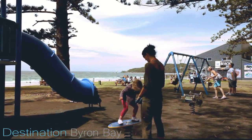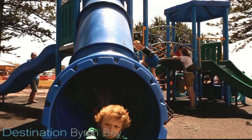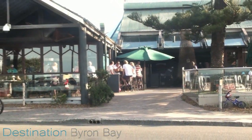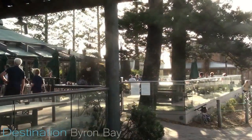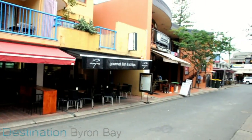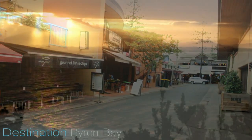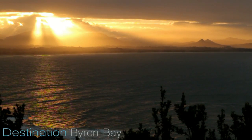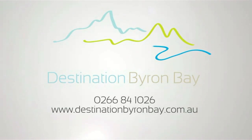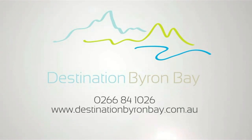Within 100 metres is a handy children's playground, Byron's iconic beach hotel and the colourful restaurants of Bay Lane. Visit destinationbyronbay.com.au for availability.